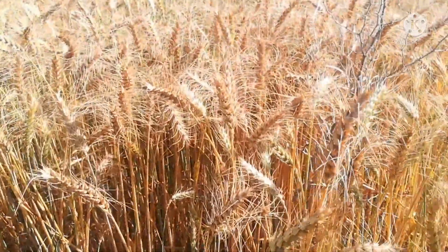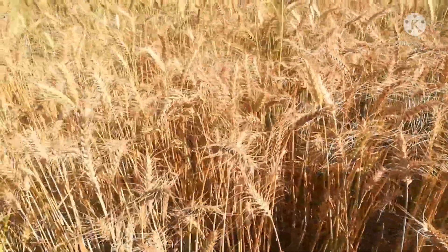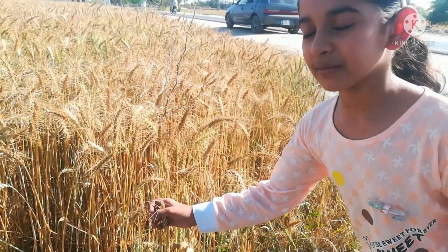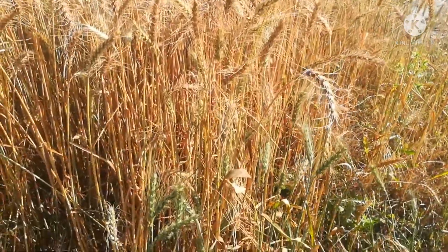Friends, see — many gandum plants are yellow. Friends, these gandum plants are very strong. They are brushing up against me as I walk through.